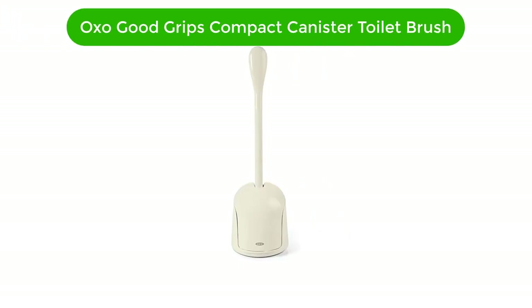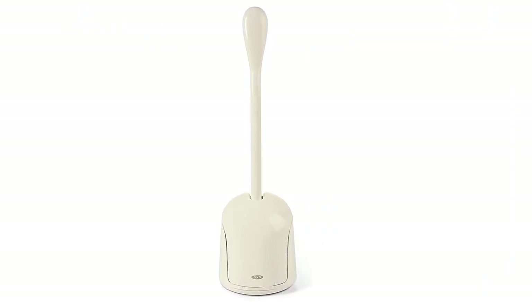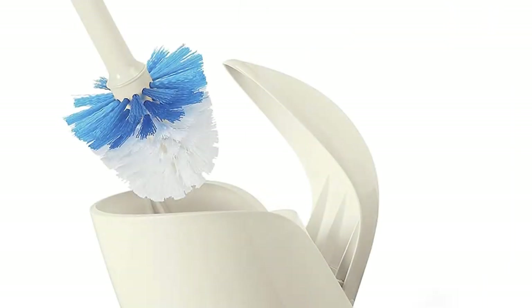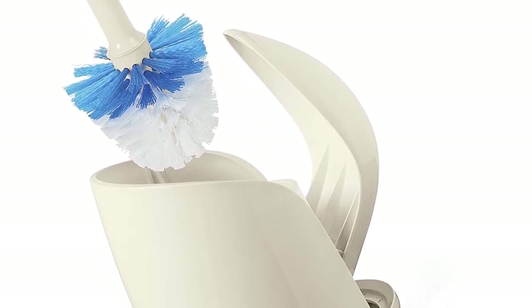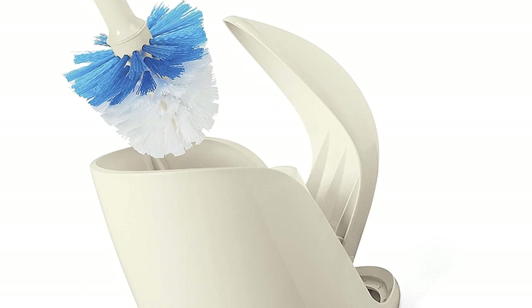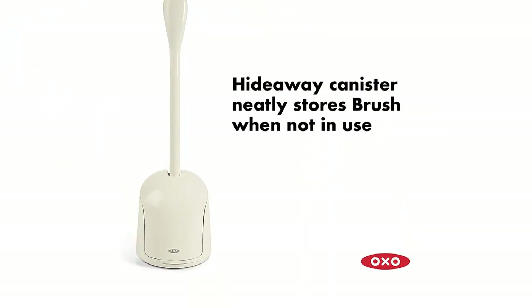Let's start! Number 1. Our top pick is the OXO Good Grips Compact Brush and Canister Toilet Brush. This is the perfect toilet cleaning tool. Its angled brush head provides a deep and thorough clean, while its durable nylon bristles easily scrub away tough stains.